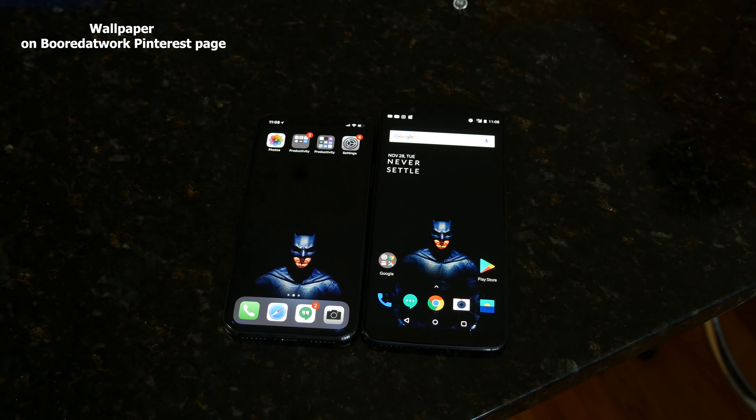Hey guys, Thundee E here and welcome to another BattleBid. This one is between the $500 smartphone and the $1,000 smartphone — the OnePlus 5T and the iPhone X.